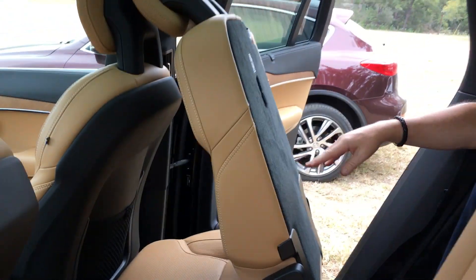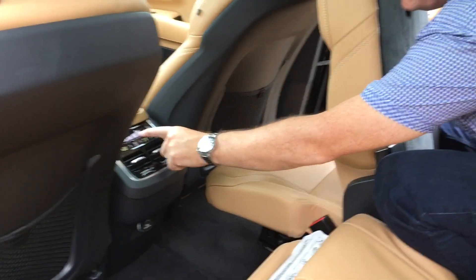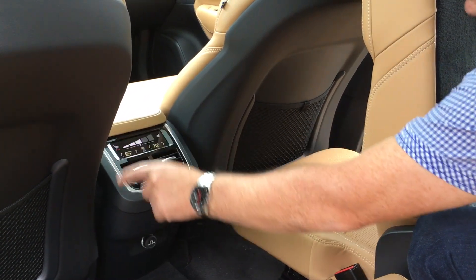You also have a function here for second-row climate control, which is a touch-sensitive screen. You can change the temperature independently any way you like — up or down. Very easy. You can also adjust fan speed and even seat heaters.